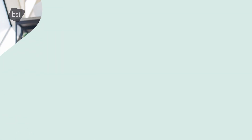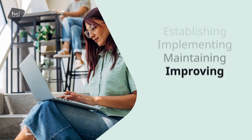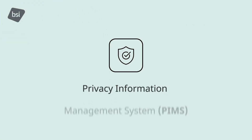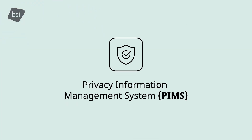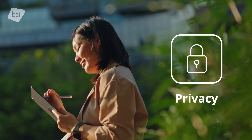ISO/IEC 27701 offers guidelines for establishing, implementing, maintaining and continually improving a Privacy Information Management System (PIMS). The standard has been revisited and the updated version addresses today's risks and opportunities around privacy.